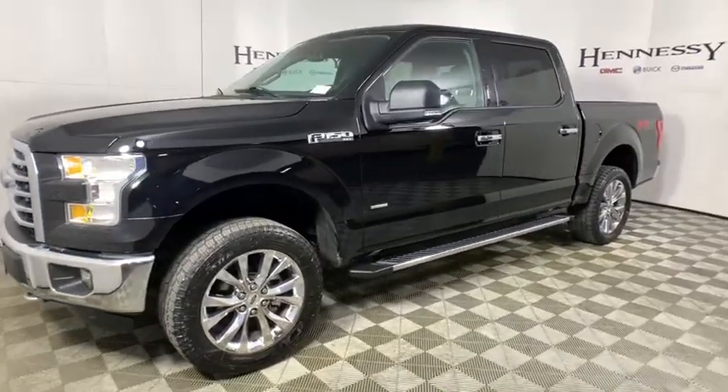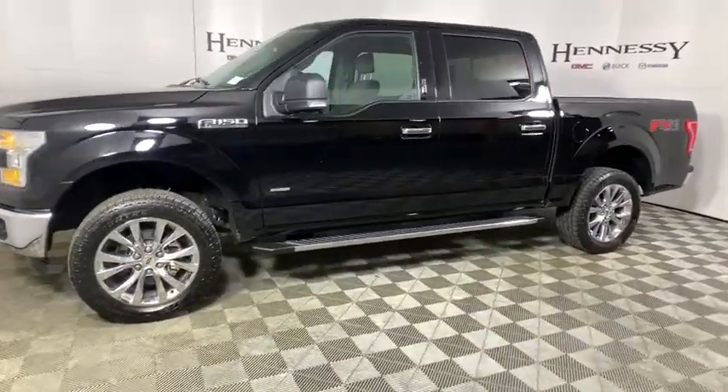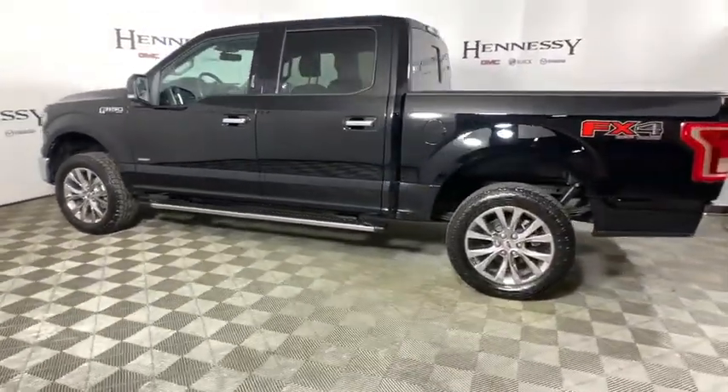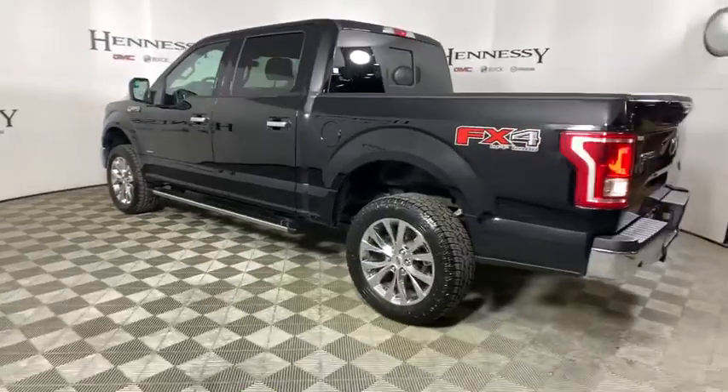We are pleased to show you the 2016 Ford F-150. A Ford F-150 knows how to handle any situation. It's built to follow orders. No whining.